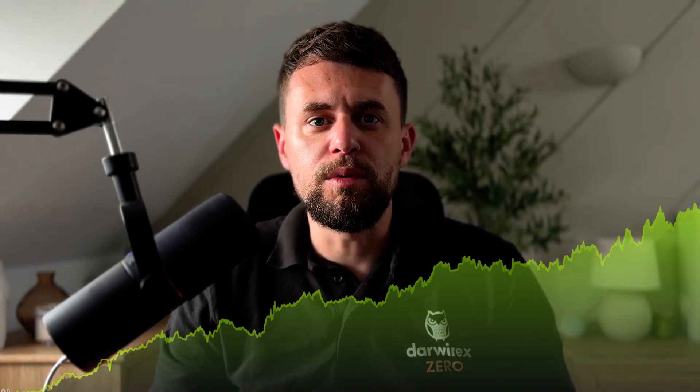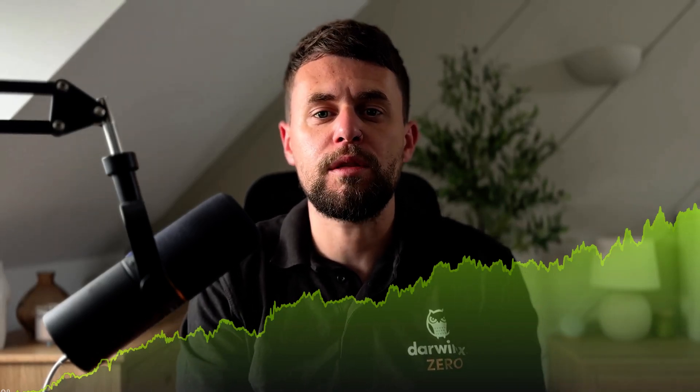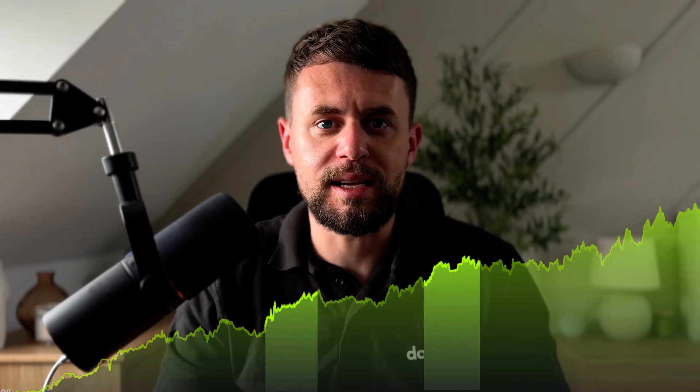Whilst many strategies go through boom and bust cycles, SYO has shown a remarkably stable profile, with an annualized return of 15.38% and an annual volatility of 13.61%. Even during market shocks like COVID in 2020 or inflation-driven volatility in 2022, SYO remained relatively composed during those periods.